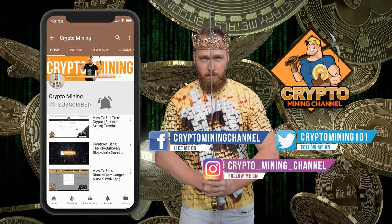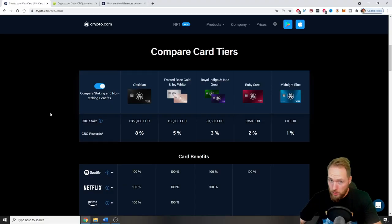Make sure to press the bell icon to never miss another update. With Crypto.com you can order your free crypto cashback card — this one. I already upgraded, but if you want to ask for the upgraded card it costs a little bit of money. For the frosted rose gold and icy white card you need 35,000 euros worth of CRO, which is their own cryptocurrency. But this free card is totally free.